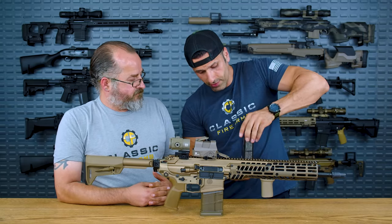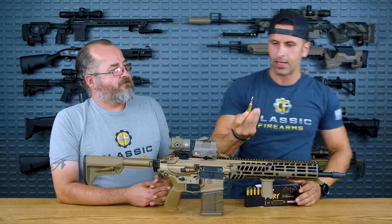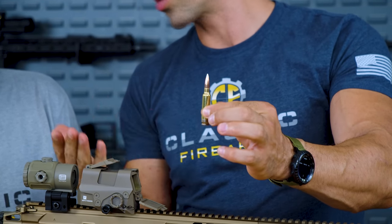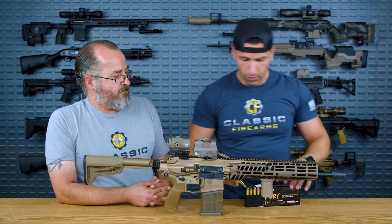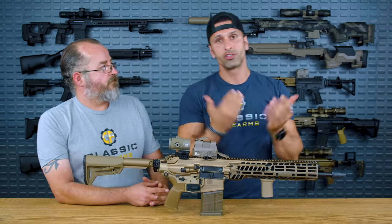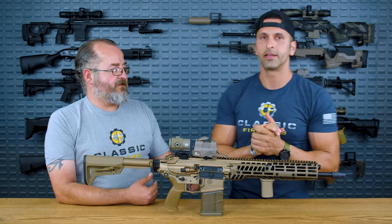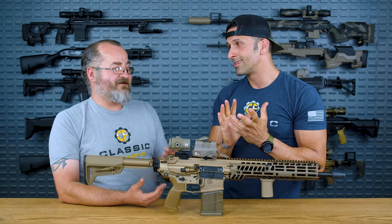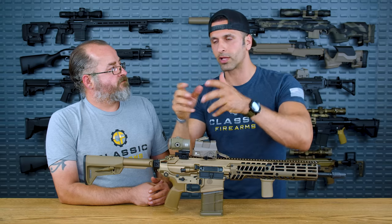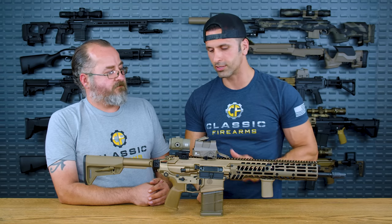For anyone wondering what 277 Fury looks like — here it is. It has really good external and terminal ballistics performance. Hopefully SIG Sauer will provide a version chambered in 277 Fury soon, which will be more correct to what the military uses. Yes, 6.8x51 and 277 Fury is superior when it comes to ballistic performance — but .308 is nothing to sneeze at either. It's got great range and awesome punch power.